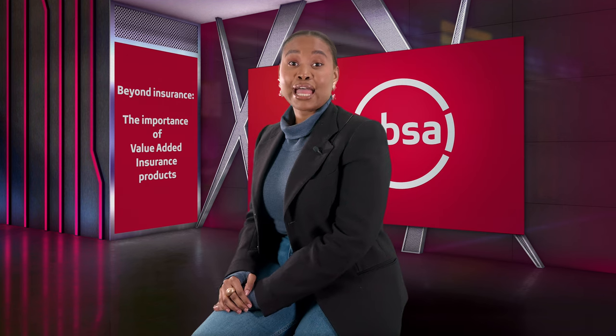Another value-added product, the value of which may be underestimated, is credit protection. Can you tell us what that is?